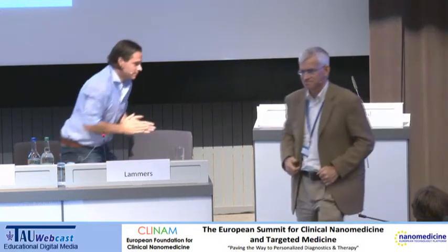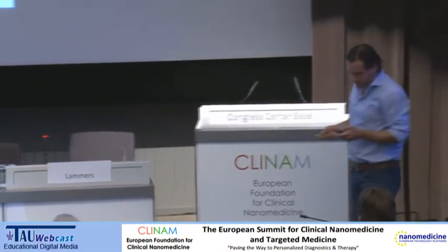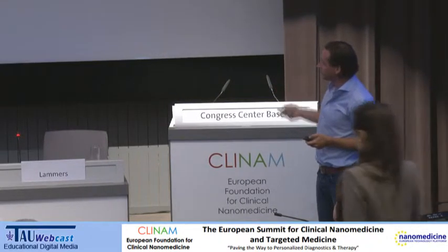Thanks again, Craig. So I'll be giving the next talk, which will be on a project entitled NeoNano — NeoAdjuvant Nanomedicine for Vascular Normalization.